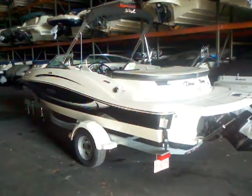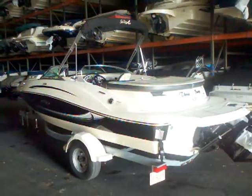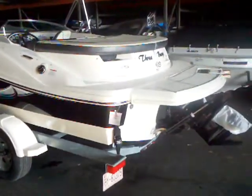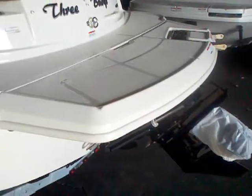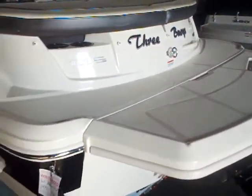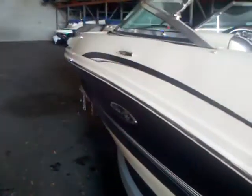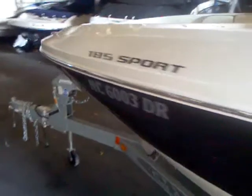This black boat is in fantastic shape with low hours. You've got the canvas cover, the bimini top, and the galvanized trailer all included. You can see this boat's been kept on the trailer. The lower unit is in great shape, and there's a nice big swim platform. As we walk around the outside, the gel coat's in fantastic shape — I didn't see any dings or scratches.